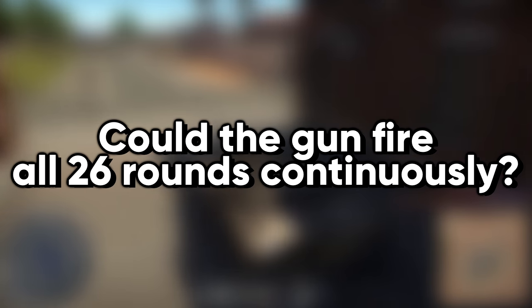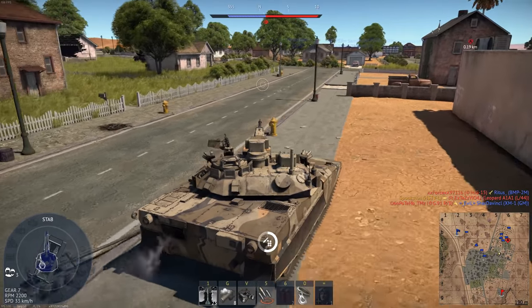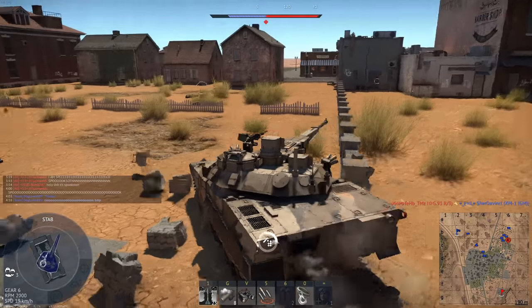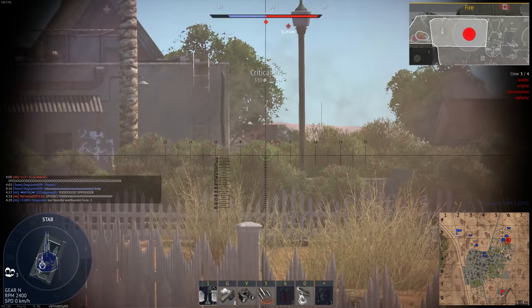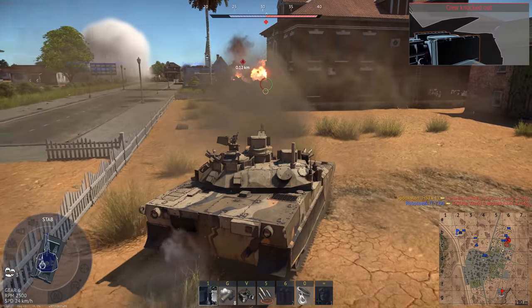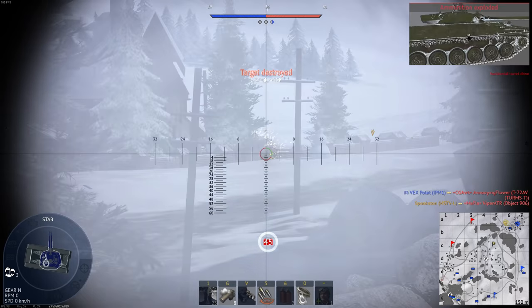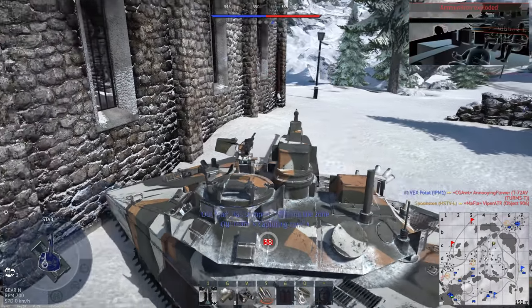Could the gun fire all 26 rounds continuously? The HSTVL had a six-round ready rack, and those rounds could all be fired at once if desired. The ready rack was continuously replenished from the stowed rounds. The tactic that had the largest payoff in what we tested was to fire three-round bursts at the target and then move to a new firing position. The move to a new position provided more than enough time to fully replenish the ready rack. If you were to fire all six rounds in one engagement, it took approximately five seconds to replenish the entire ready rack, which could easily be accomplished during the move to a new firing position.